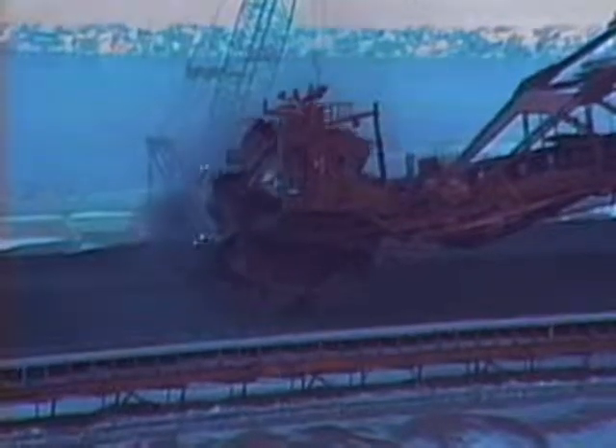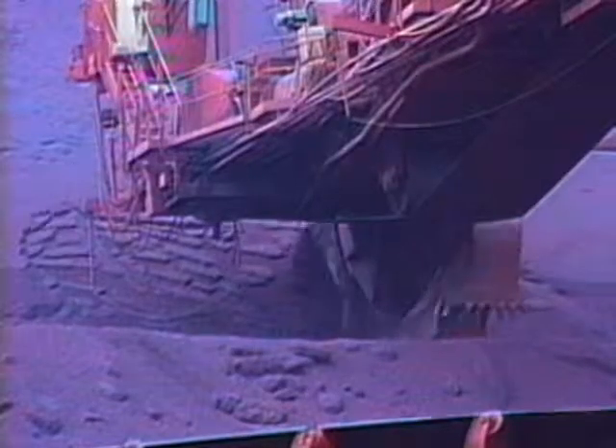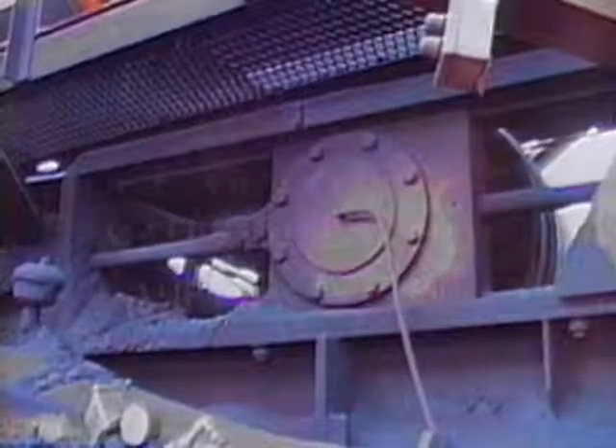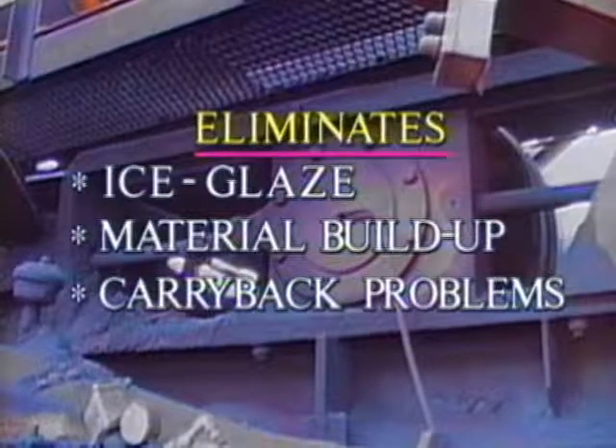A good example of the effectiveness of Ice-Free Conveyor can be seen on a typical stacker reclaimer, where belts and pulleys are located 40 feet above the ground and have no protection against wind, snow, and freezing rain. As temperatures reach 32 degrees Fahrenheit or lower, ice and fines buildup occur along with carryback and other problems that can hamper belt operation. By intermittently spraying Ice-Free Conveyor directly on the pulley, ice glaze, material buildup, and carryback problems are effectively eliminated.